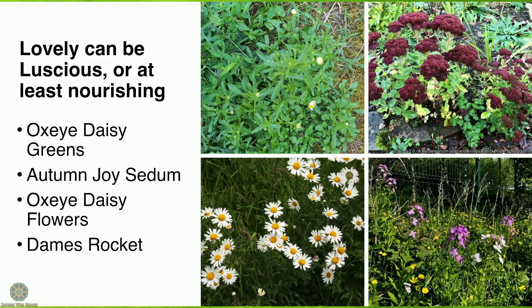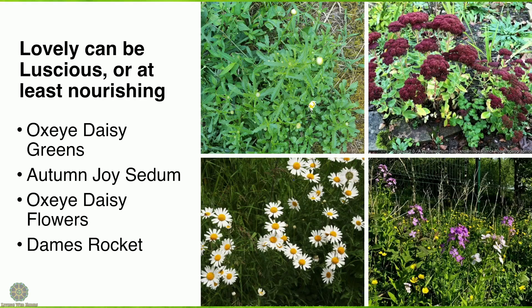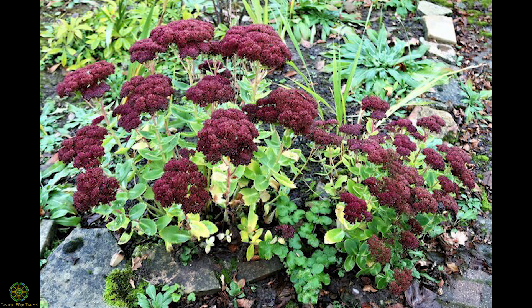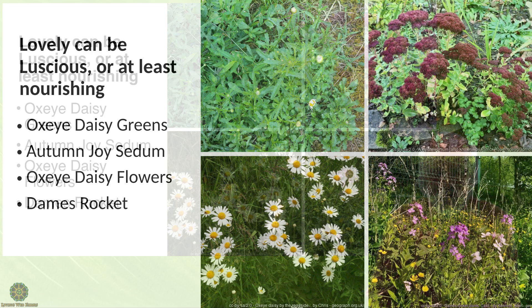Another one I haven't tried yet but had to include is autumn joy succulent. It turns out that most succulents are edible — you want to carefully identify each one because there are a couple that aren't, but in general they tend to be edible. Ice plant is another one that's edible, which also surprised me. You can make tea from the flowers or soak them as a cool drink. The leaves are also reportedly tart and pleasant to eat.